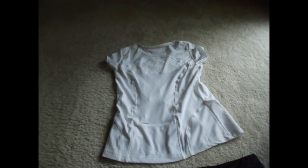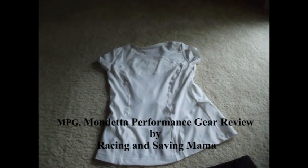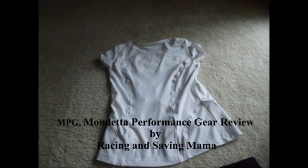I would highly recommend MPG's performance gear. This is Racing and Saving Mama again, and I hope you enjoy this review. Thanks!